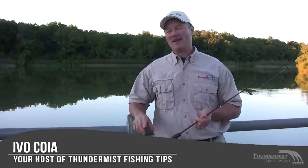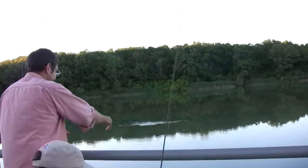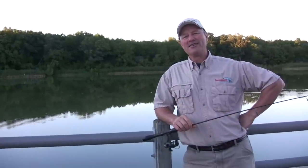Hi folks, it's Evo here from Thundimus Lure Company and welcome to today's episode of Thundimus Fish and Pips. I'm out here with the boatless angler himself. I've got Antonio with me today and we've also got Dirk along with us today. Dirk's made the trip, and well, it's been an eventful start to our day.